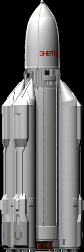Energia was a Soviet rocket designed by NPO Energia to serve as a heavy-lift partially recoverable launch system for a variety of payloads, including the Buran spacecraft. The control system main developer enterprise was the Khartron NPO. The Energia used four strap-on boosters, each powered by a four-chamber RD-170 engine burning kerosene and LOX.